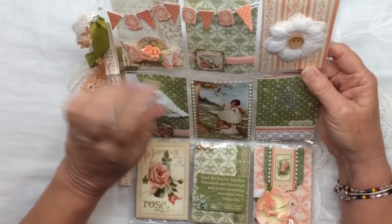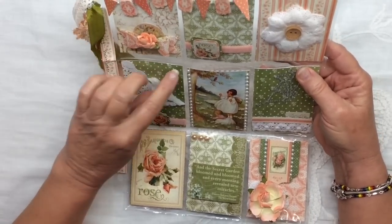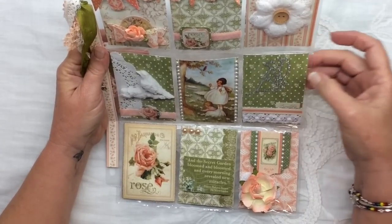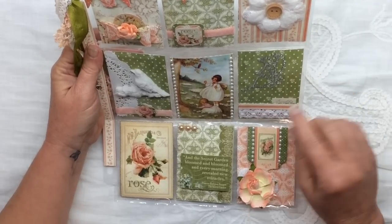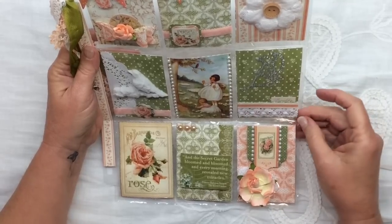She has a ribbon trim here with a cut out of a rose. In the middle here is beautiful little girls picking daisies and she's put flat back pearls along each side. Here is a bling butterfly, very pretty, with a little word cut out here that says friendship, then a strip from the paper and some more beautiful lace.